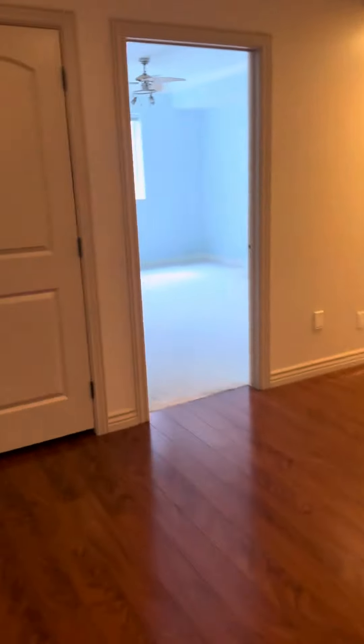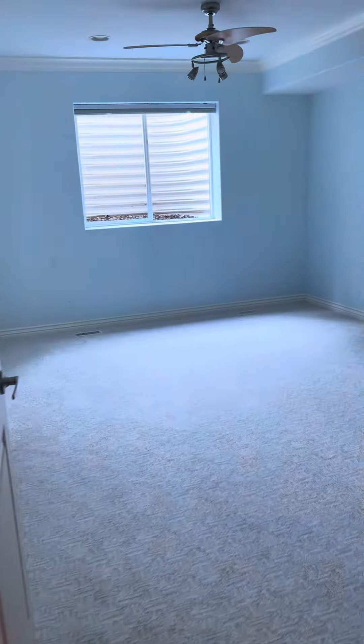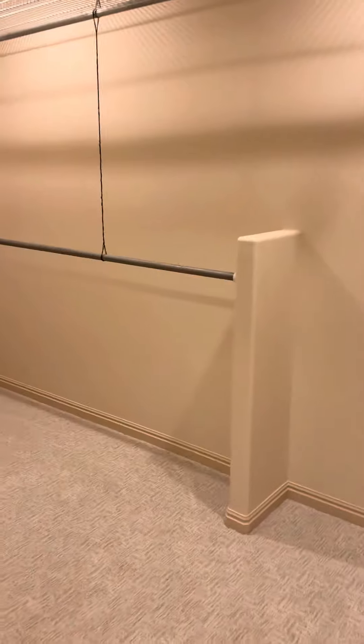Lots of bedrooms down here. Bedroom one. Bedroom two. This is another big storage closet — very large.